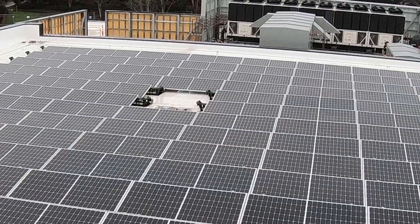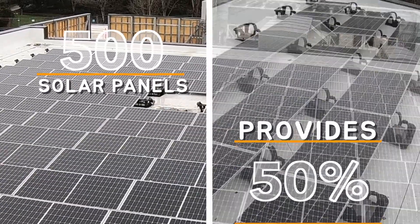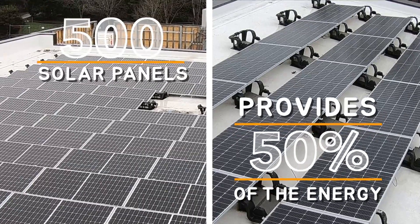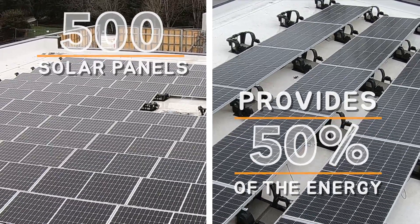The rooftop solar panels — all 500 of them — will provide up to 50% of all the energy needed to operate the structure, something we're really excited about.